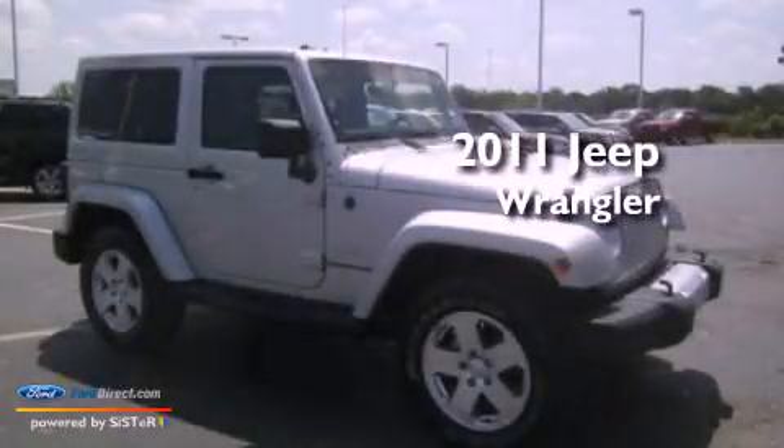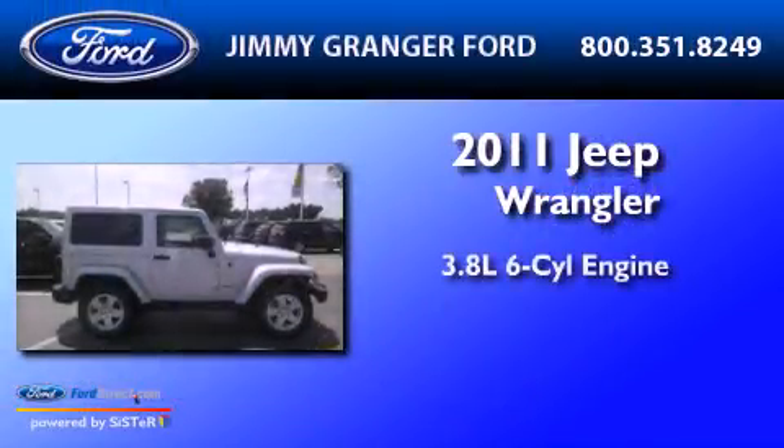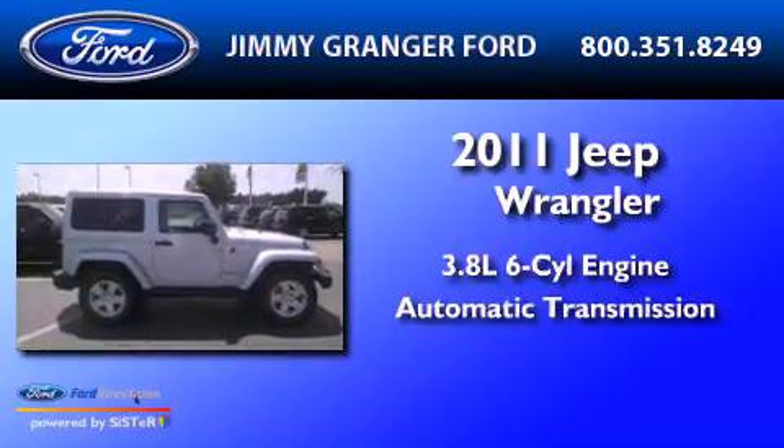This is a 2011 Jeep Wrangler. It features a 3.8-liter six-cylinder engine and an automatic transmission.